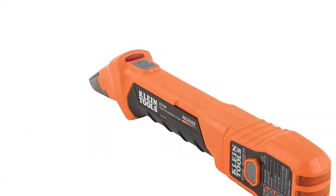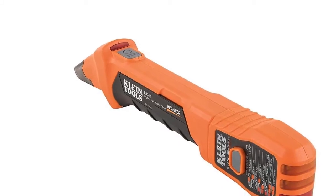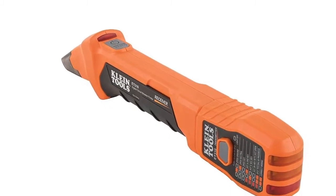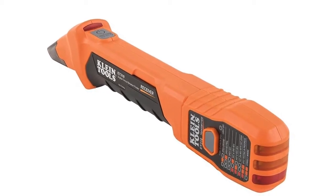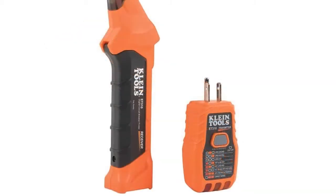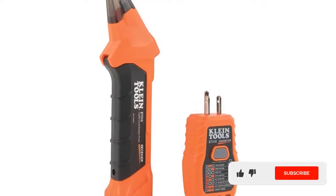At number one: Klein Tool ZT310AC. This circuit breaker finder saves you time, eliminating the need to make multiple trips back to the circuit box and identifying which electrical receptors the breaker controls. It is easy to use — plug the three-pin transmitter into a socket and quickly identify the correct circuit breaker by scanning the breaker box.